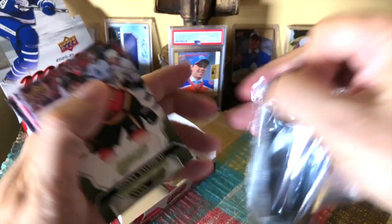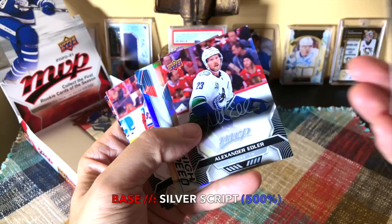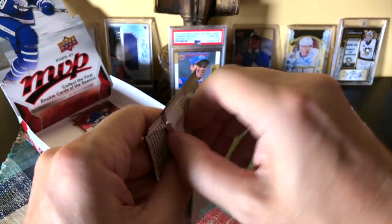We did hit one of those high-speed inserts. These land about 80% of the time if I recall. Johnny Hockey, Brayden Holtby, Victor Arvidson. There's Alex Edler silver script. And the high speed is Cam Atkinson — not one of my favorite players, to be honest. There's Mika Zibanejad, Adam Henrique, and Timo Meier. Last couple of packs, guys.